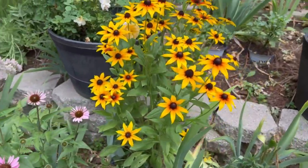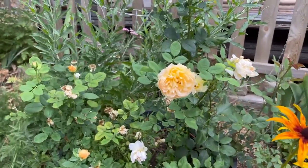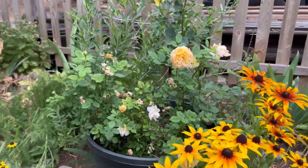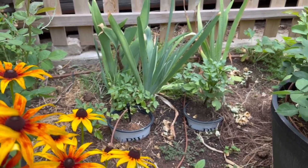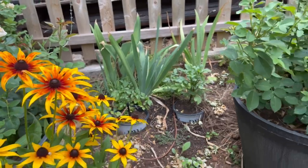More rudbeckias — this is another volunteer here. Look, here's my Golden Celebration David Austin rose — needs to be deadheaded, definitely. Some down there are dahlias planted in pots; it'll probably be much later before they bloom.